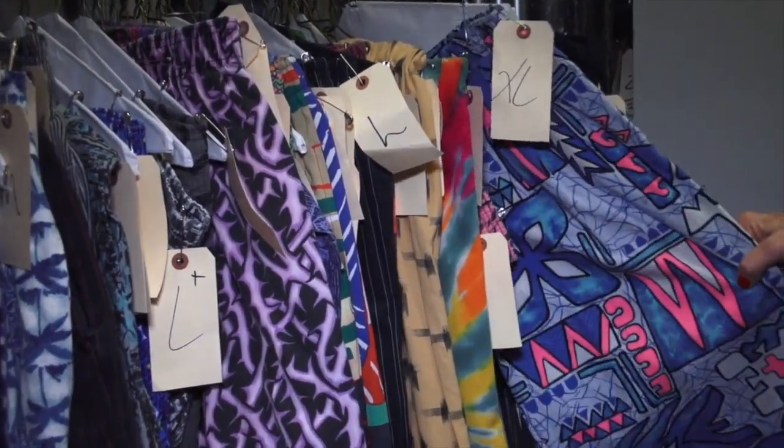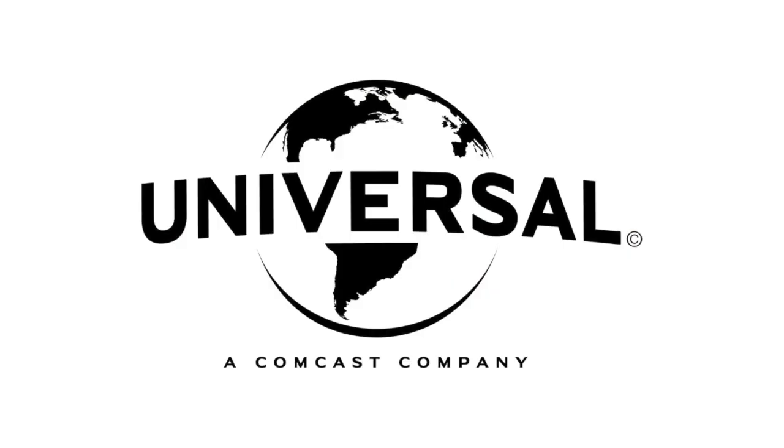It's like cleaning out a giant closet, and we make the stuff available to NBC Universal employees. It's a really fun job every day — it's never dull. Thank you.